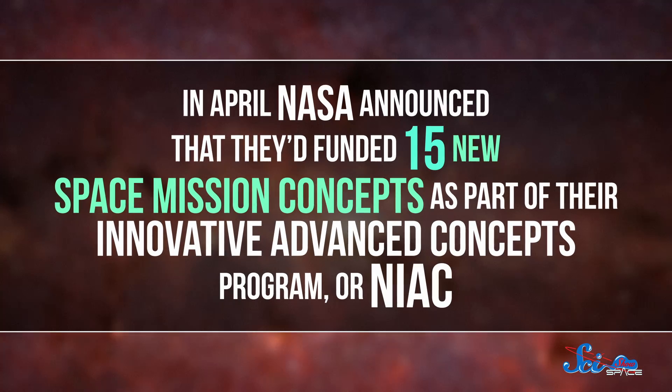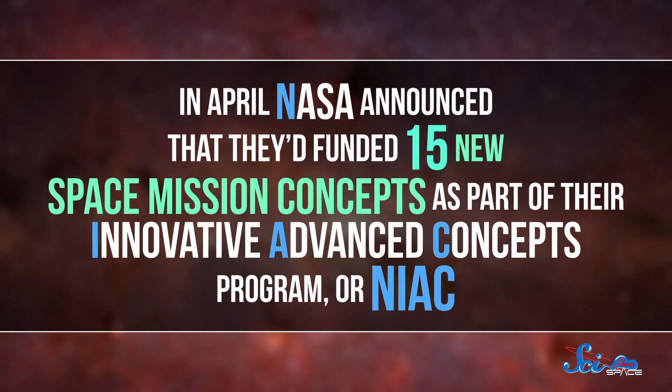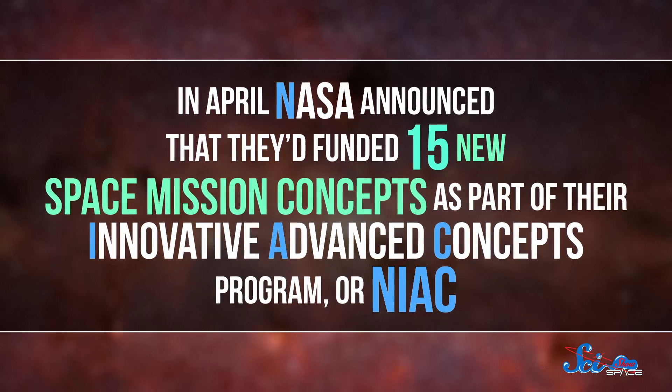What if we sent a lander to hop around on Pluto, or a pancake-shaped robot to mine asteroids for us? Well, someday we might. In April, NASA announced that they'd funded 15 new space mission concepts as part of their Innovative Advanced Concepts Program, or NIAC.